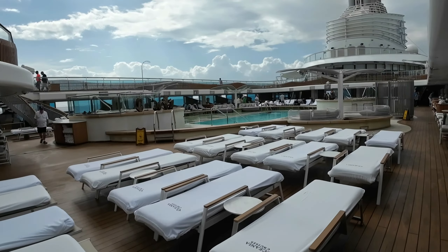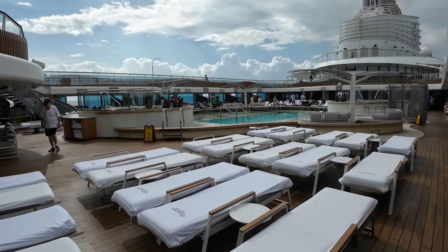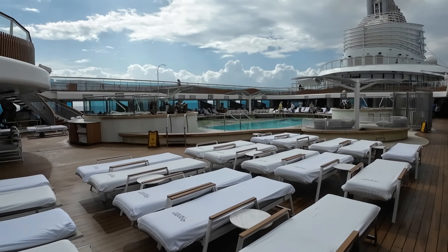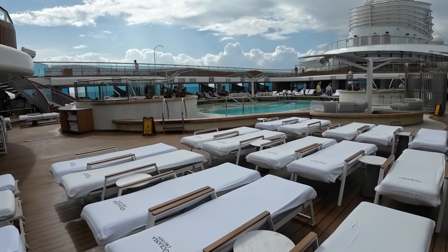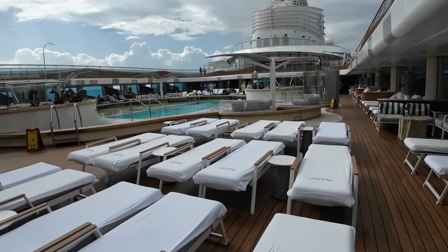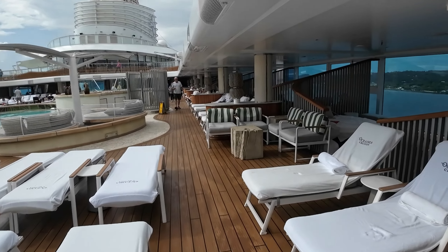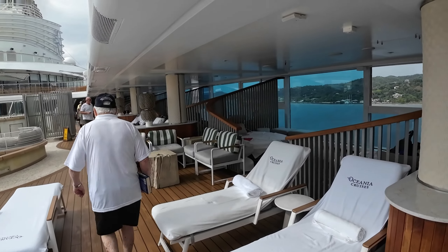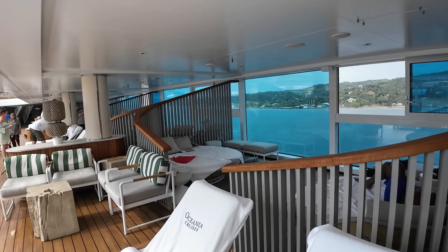This is the main pool deck. This is port day — we're in Moorea today and a lot of people are getting off the ship. Some people are staying on, but as you can see there are little alcoves with shaded areas with big beds in there.